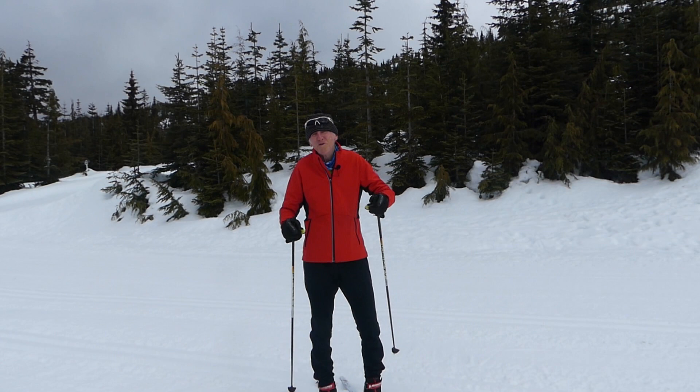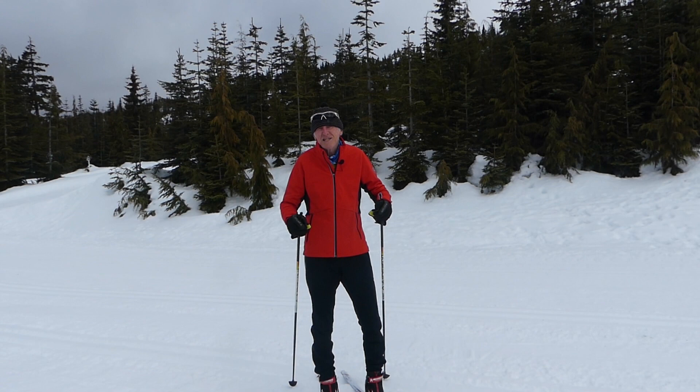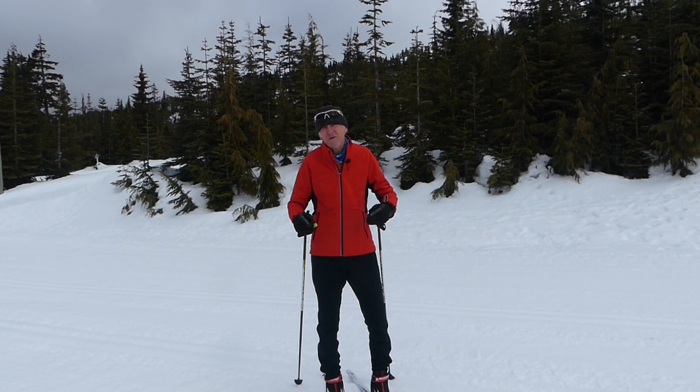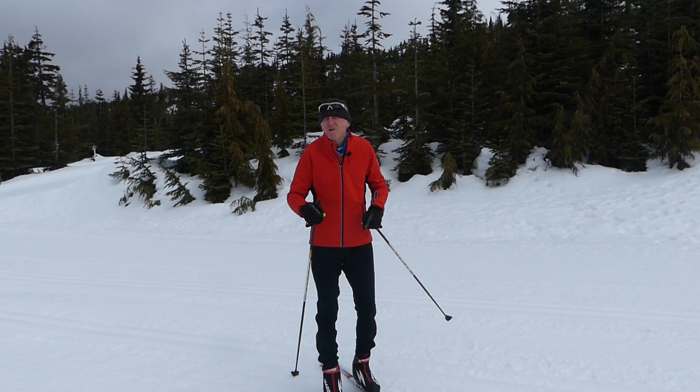In today's video, what I'd like to look at are plateaus in diagonal stride. Often people plateau at certain levels, and they kind of even off and won't really improve. This coincides, in my view, with CANSI's — the Canadian Association of Nordic Ski Instructors — three main skills that need to be developed in classic skiing. And those are balance, timing coordination, and power. I like to treat those in that particular order.